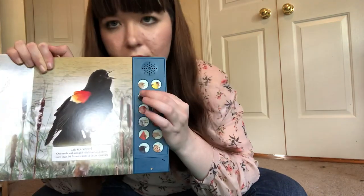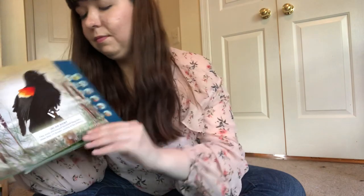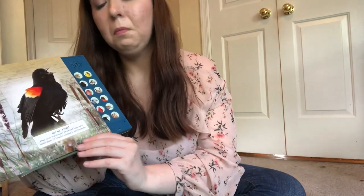It nests in low woodland areas, meaning near the water, and it lays two to four speckled blue-green eggs. Let's listen to the red-winged blackbird. That's an interesting song. Listen to that.